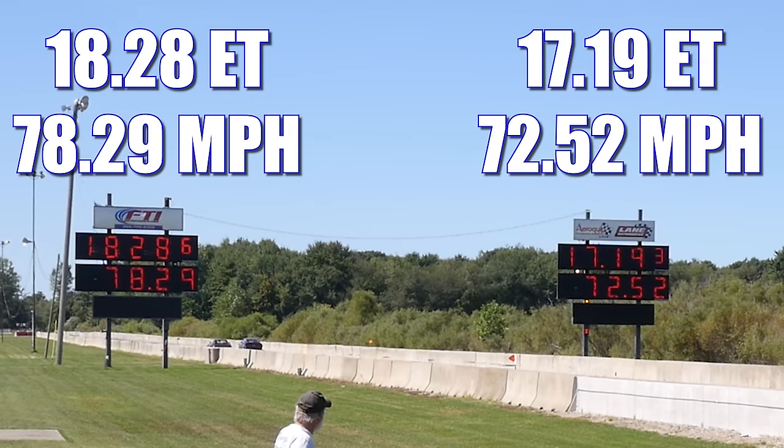In the first round, it's the Firebird that takes home the win, running 17.19 seconds at 72.52 miles per hour. In the other lane, the Corvette ran 18.28 seconds at 78.29 miles per hour.